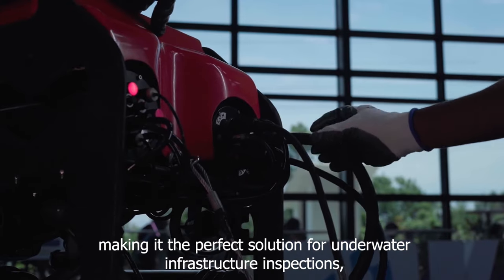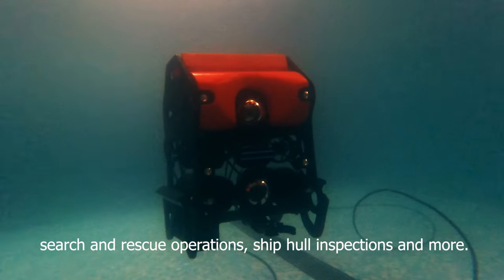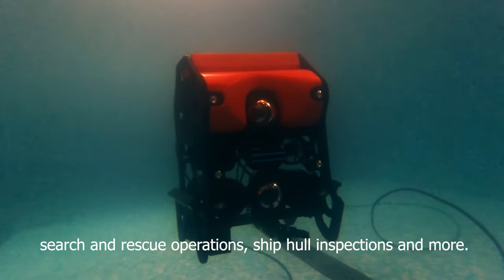Making it the perfect solution for underwater infrastructure inspections, search and rescue operations, ship hull inspections, and more.